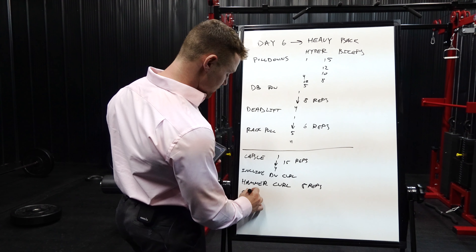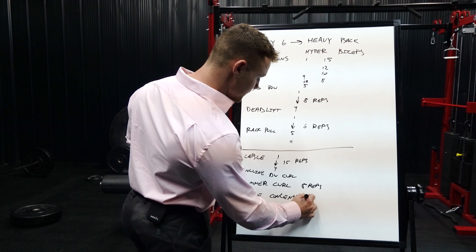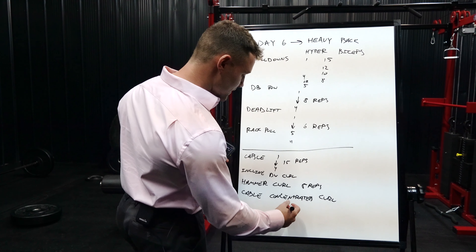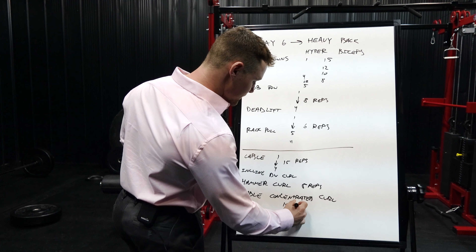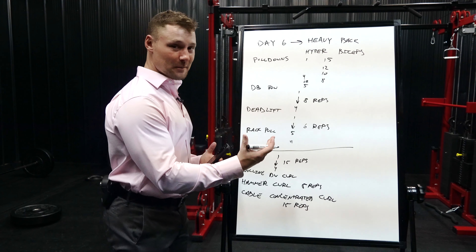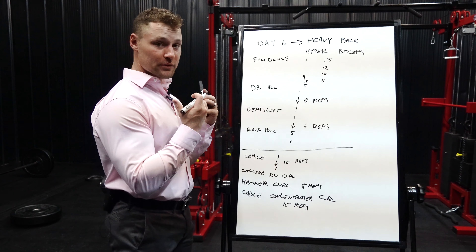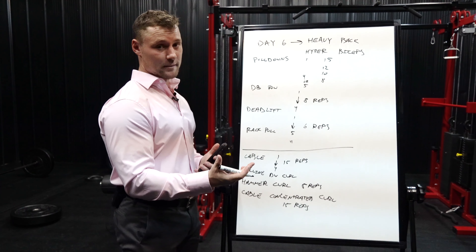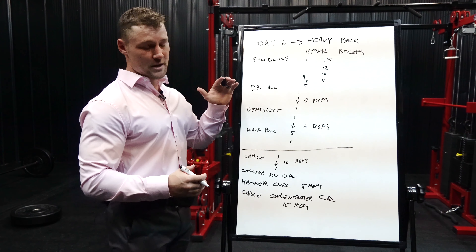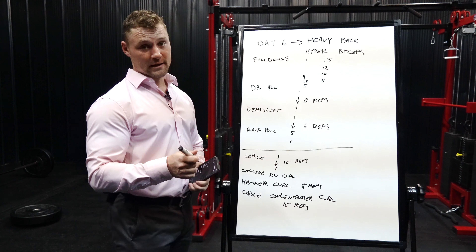The last and final exercise is a cable concentration curl — a really isolated movement. What I've been doing lately is putting a bench on incline, facing the bench, and attaching either a rope or easy bar attachment to the low pulley cable. With my body against the bench there's no momentum, making it a really good isolated bicep-specific movement. I do 15 reps on these. That pretty much concludes the heavy back and hypertrophy bicep day — one day left, see you tomorrow.